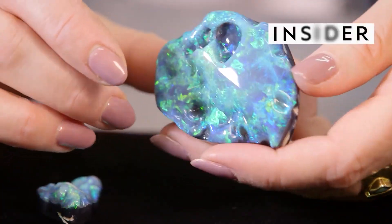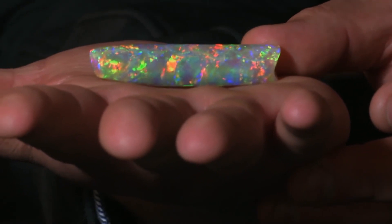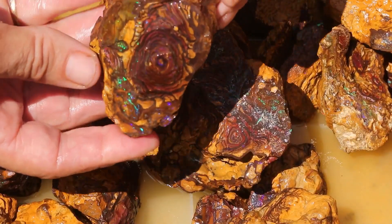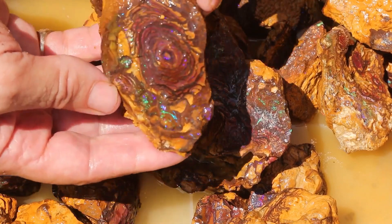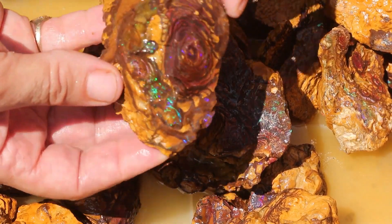Black opals from Lightning Ridge in New South Wales, white opals from South Australia, and Queensland boulder and matrix opal are the three main types of natural sediment-hosted precious opal found in Australia.